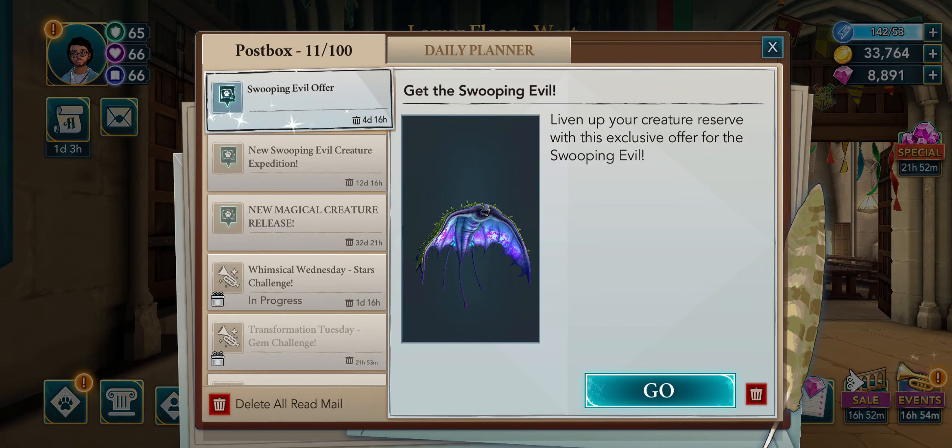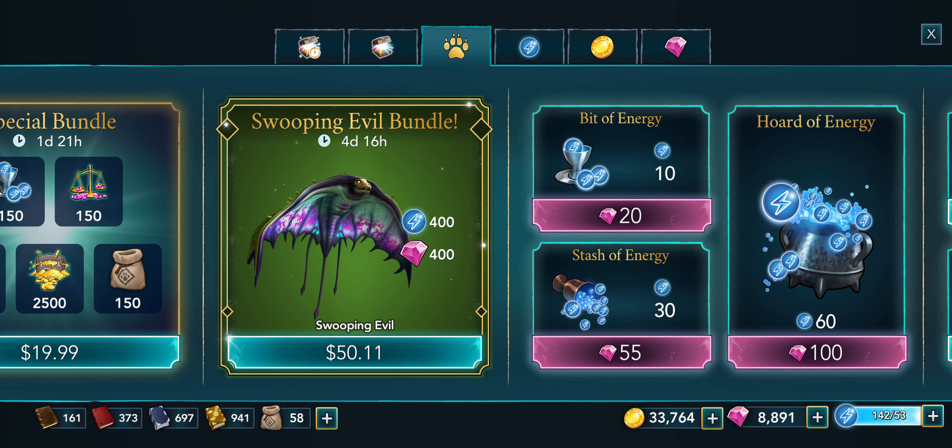Hi everybody in my TSTL Harry Potter group and YouTube channel. This is a short little video — I had this pop up: there is a brand new creature that just came out today, I had no clue this was coming out. It looks pretty cool, I love it — it looks a little bit menacing. It's called a Swooping Evil. You can get this creature for fifty dollars and eleven cents and it gives you 400 energy and 400 gems.